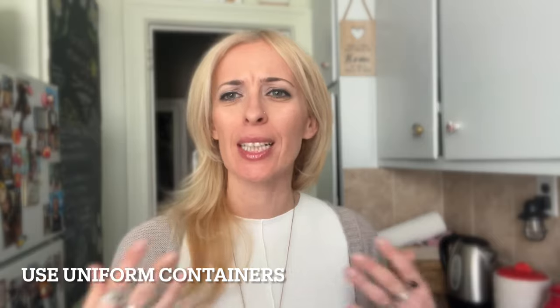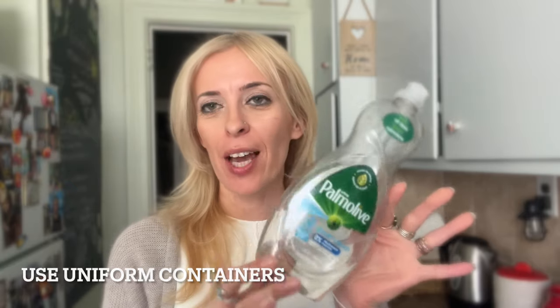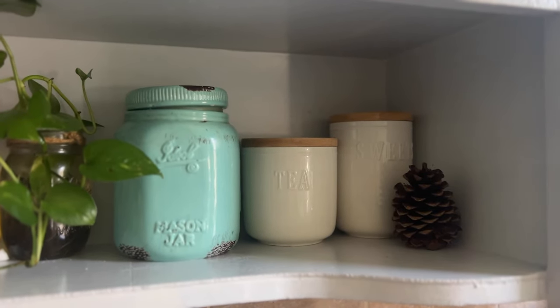The next way to reduce visual clutter is to transfer things like dish soap, shampoos, conditioners, and even coffees and teas into different containers. So instead of having your dish soap in its original bottle on your sink, transfer it to a plain container. The same applies for your shampoos and conditioners. My tea, sugar, and coffee are all in plain containers. Take inventory of what's visually out and about and see if you can inexpensively transfer it to a different container — it's going to make your space look neat and rich.